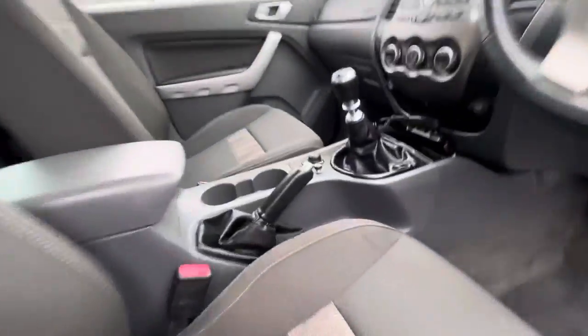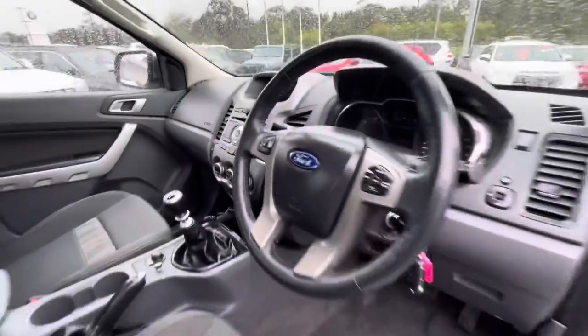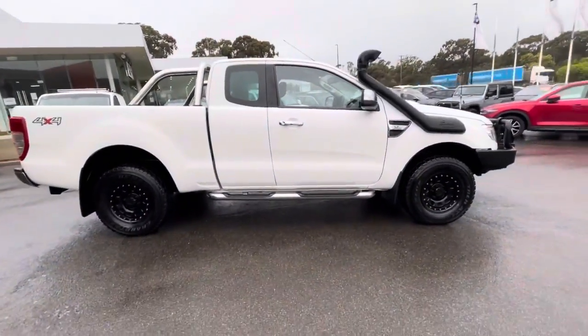It's got the bull bar, snorkel, and winch. Coming inside, you've got the UHF and all the winch controls and remotes. We can do a full walk-around video, so feel free to contact us and we can shoot it around.